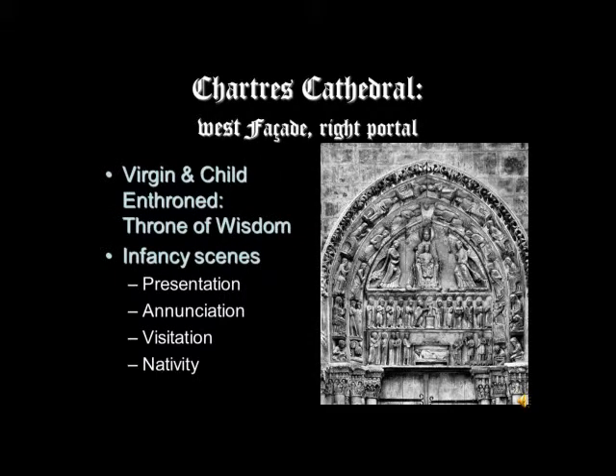Now we're looking to the right of the central tympana, and we're seeing what is sometimes called the infancy or incarnation tympana. At the top is the Virgin and Child enthroned — we've seen this in Romanesque art, the idea of the throne of wisdom, the Sedes Sapientiae. Mary holding the Christ child on her lap can be identified with the throne of wisdom, Christ himself as holy wisdom. She is the throne; he is the wisdom.